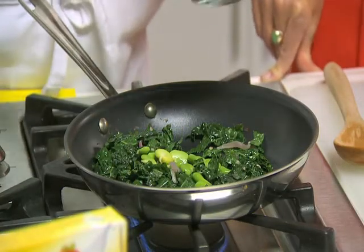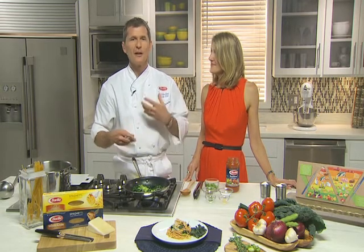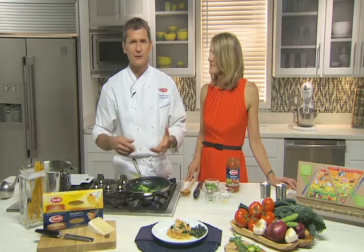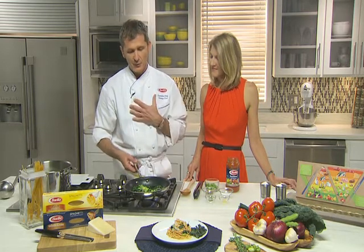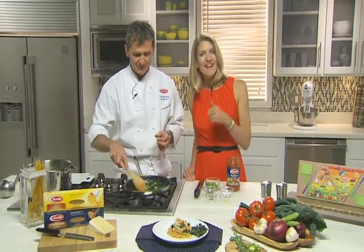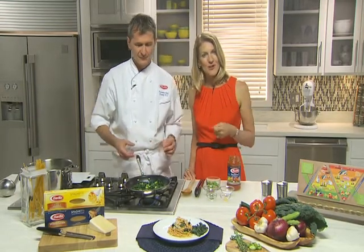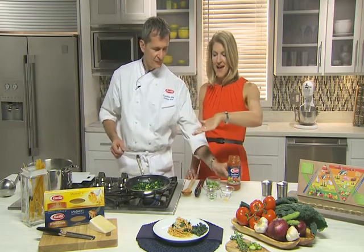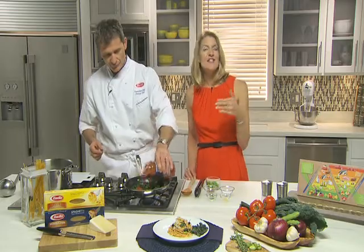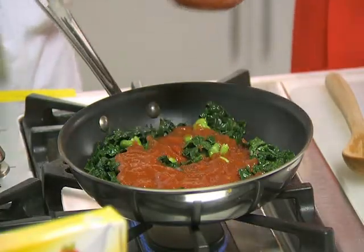Have you ever tried fava beans? Fava beans are very mineral, so they allow you to use less salt, and they have a really nice green flavor — one of my favorites. And they're loaded with fiber, protein, and nutrients like folic acid, which is really good for your heart. Pasta makes the perfect partner for these foods in a very convenient, easy way, as you can see — this is coming together in no time.